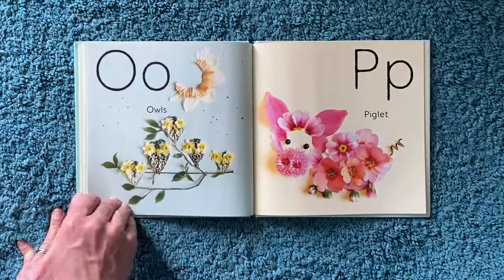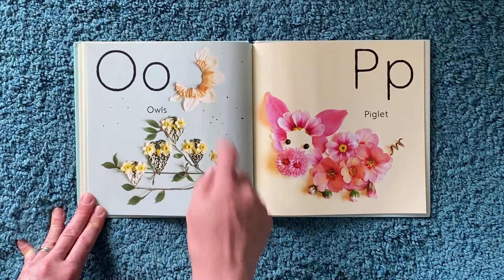N for narwhals. O for owls — one, two, three, four, five owls under the moon.